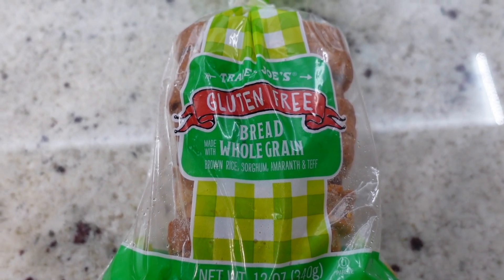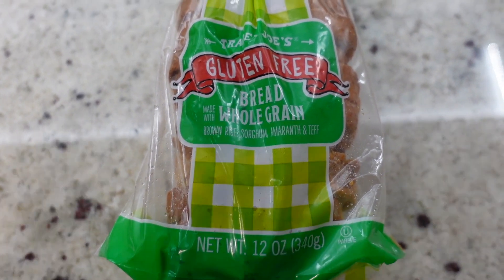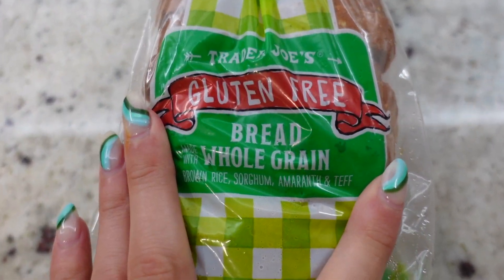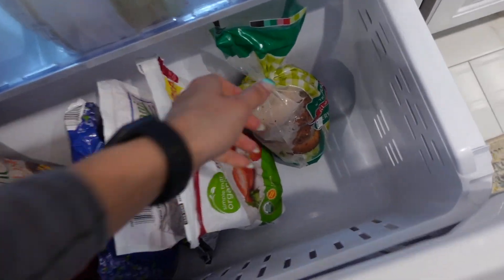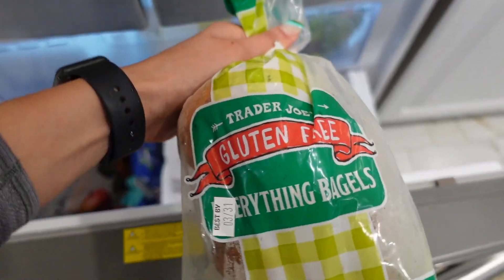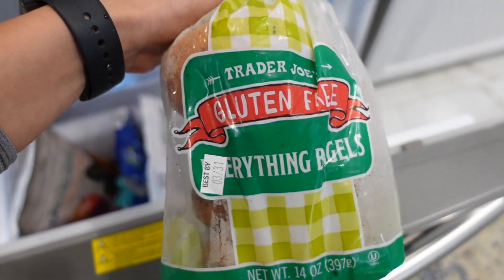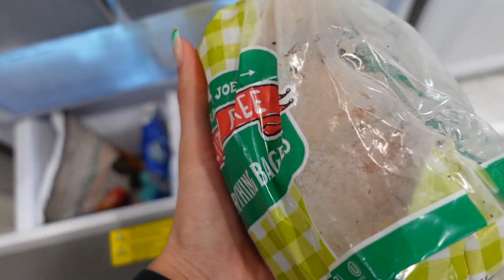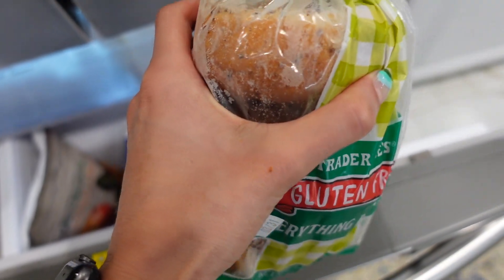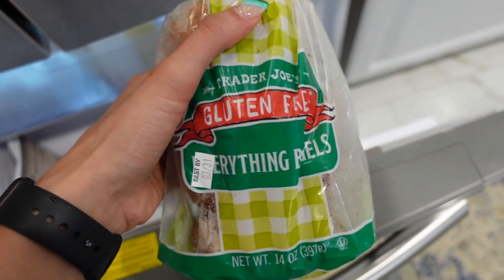I can confirm that this was delicious. I did not notice any difference in my sandwich from the gluten-free bread. This is the exact one I get — the whole grain gluten-free bread. I also bought the everything bagels. Trader Joe's never disappoints. I also freeze mine so they stay fresher longer, because I'm not going to eat this every day. You just separate them and throw them straight into the toaster — you don't need to defrost them or anything in case you didn't know.